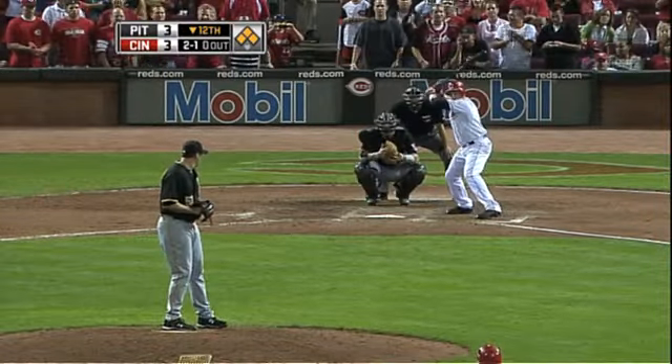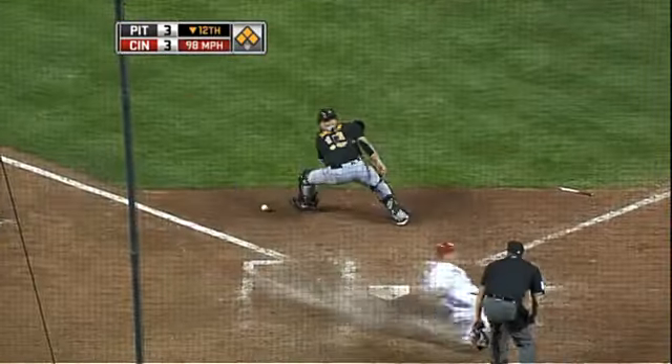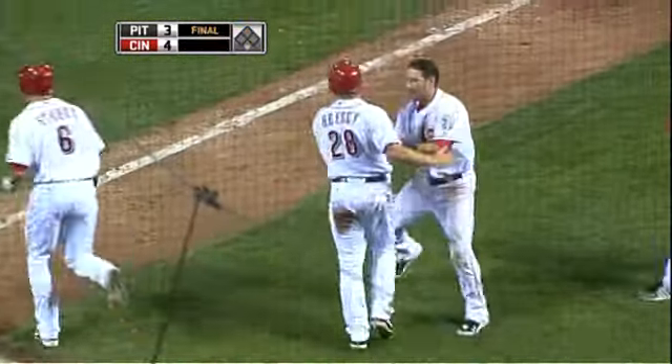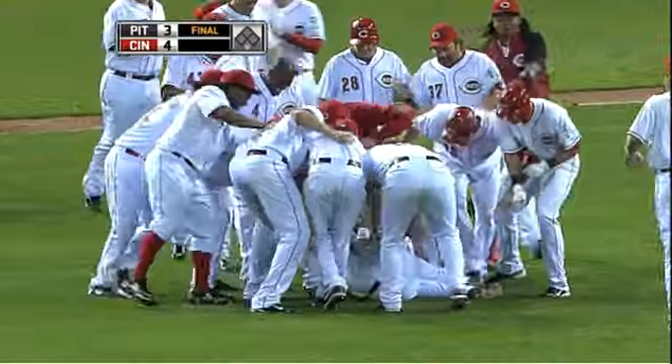Move to the bottom of the 12th, bases loaded for Johnny Gomes facing Joel Hanrahan, Reds looking for the victory. Two-and-one count — broken bat — Cedeno comes home. He drops the ball! And the Reds win it! Snyder dropped the ball and the Reds win it. Cincinnati takes another one in extras.